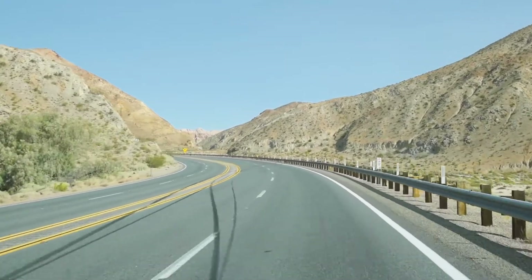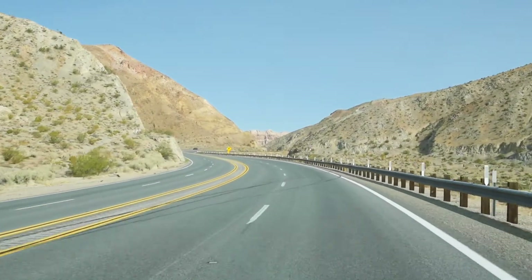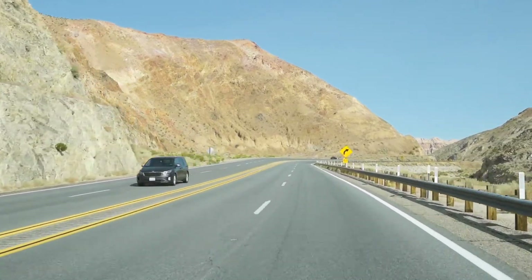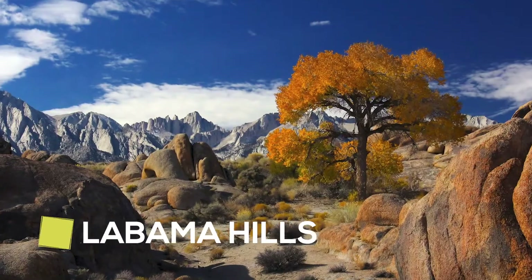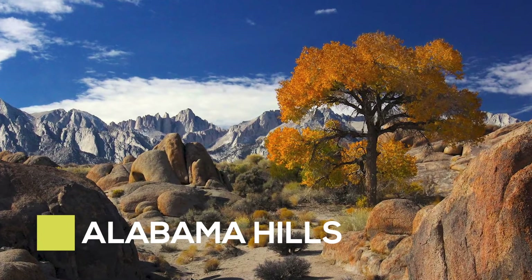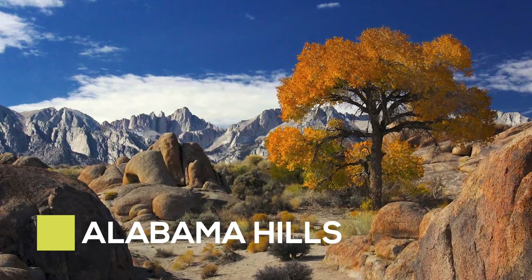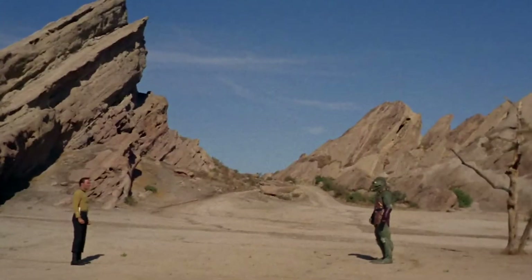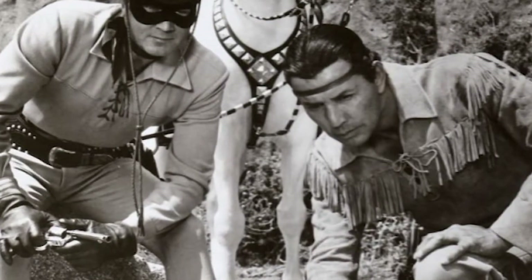Our next destination is the Mobius Arch. Even if you haven't heard of the Mobius Arch, you might have seen it in films. The area is called Alabama Hills, and it's where countless cowboy movies were filmed. Some notable names would be Django Unchained, Star Trek, and The Lone Ranger.